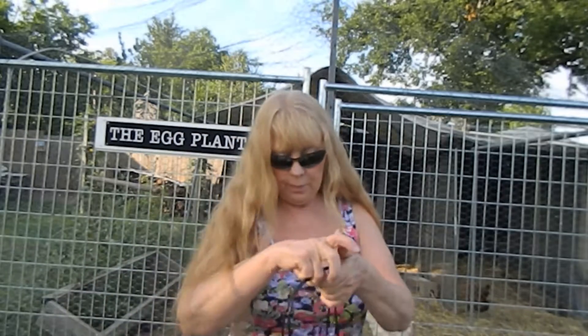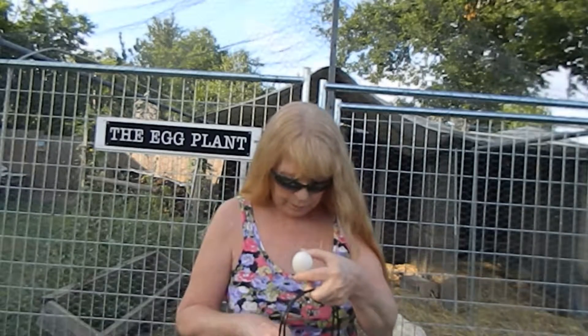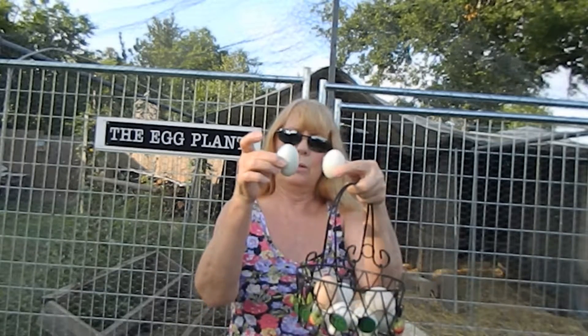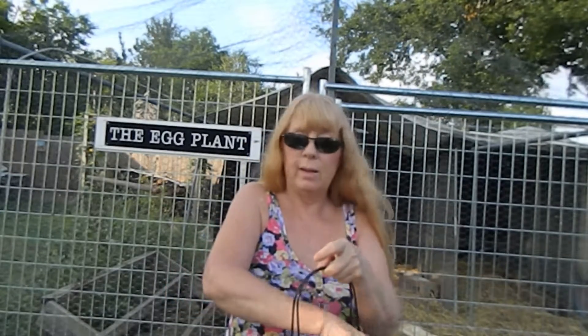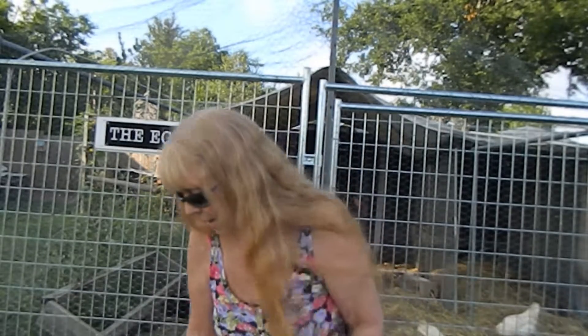You wonder about the size of the shell. This smaller one is my Banty, this one is my Easter Egger, and even larger than my Easter Egger — that is my Americana. So the size of your eggs is going to depend on the breed. That's why you get so many different sizes. Banties are going to be smaller, and other breeds' egg size will be according to the characteristics of that breed.